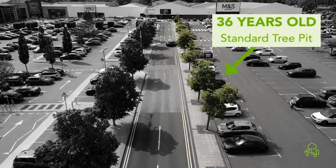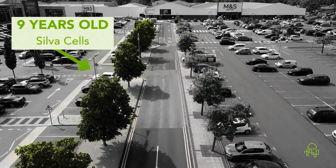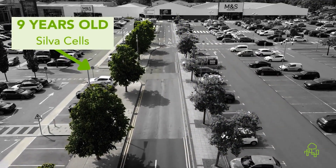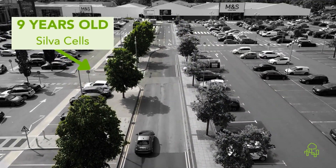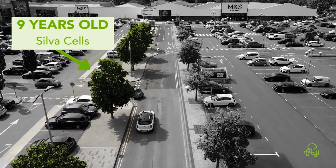One of the reasons for that was that they had a heavy clay soil, so the solution was to bring in the Silva Cells, give them a decent growing medium and good drainage so the trees could actually thrive. It's been a huge success, and it's a really great way of comparing how you can look at two systems and the value of two systems.